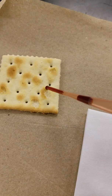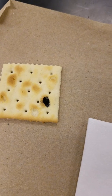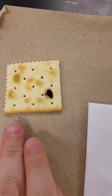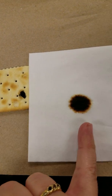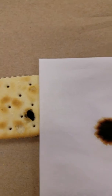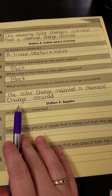What color is the iodine on the saltine cracker? Now that looks black and very dark. So, iodine on the napkin was dark brown and black, iodine on the cracker was also black. What evidence indicated the chemical change? The fact that they both turned black — the color change indicated that a chemical change has occurred.